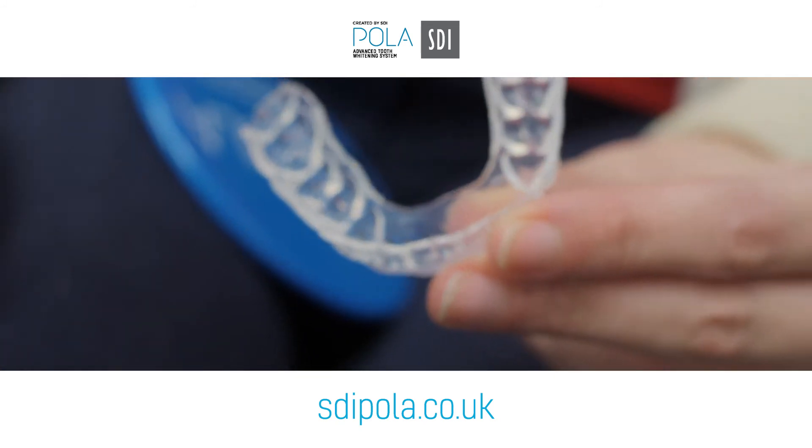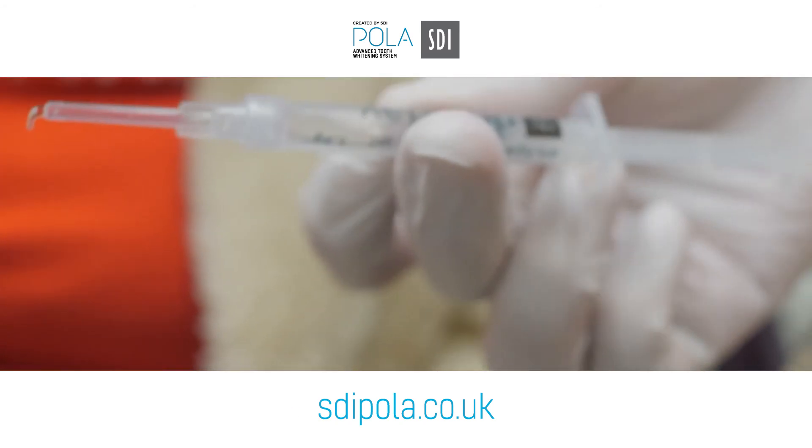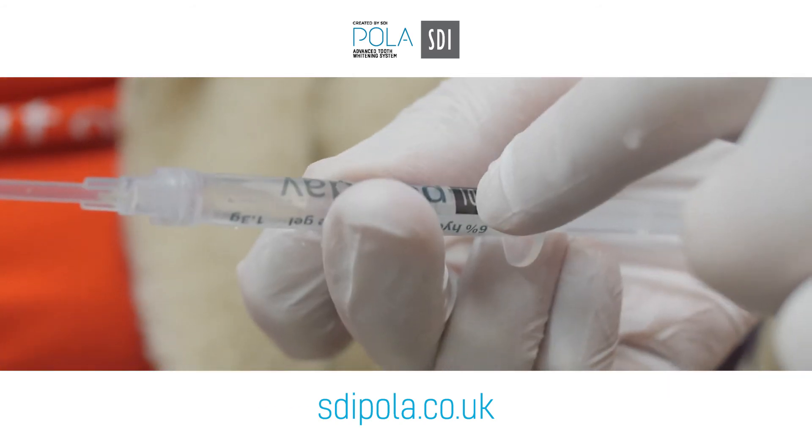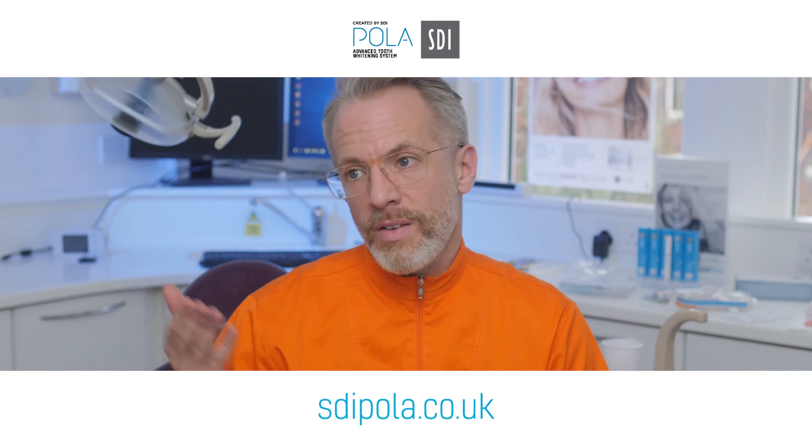The big turning point was when we worked with our computer provider to make something standard, so our medical update prints out for every single patient with those three or four questions: what don't you like about your teeth, do you want whiter teeth, etc. — which gives the team a lead-in.